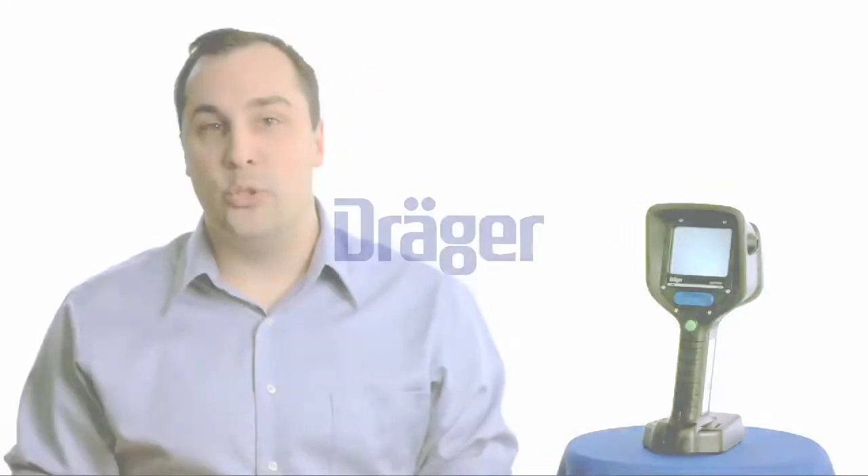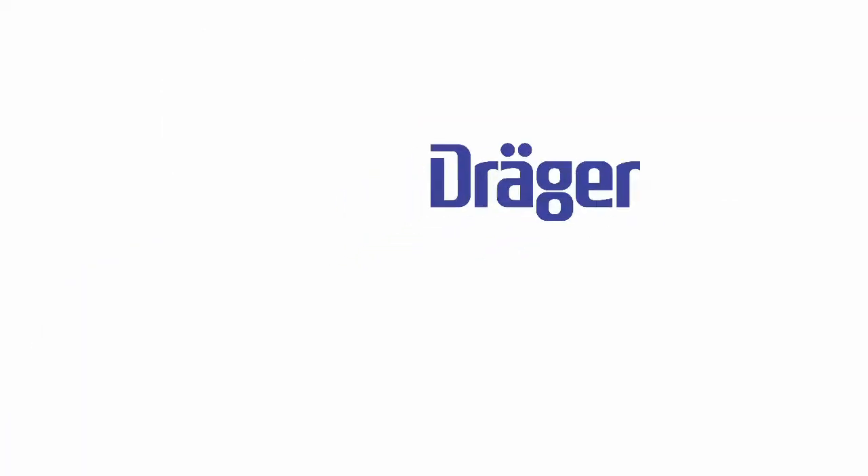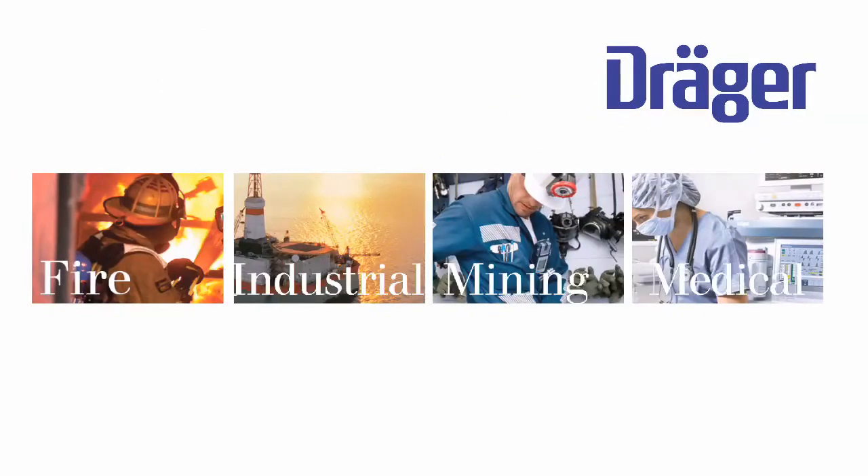Drager is an international leader in medical and safety technology. Since being founded in 1889, Drager has offered a wide variety of products for fire services, the industrial and mining fields, and medical applications. Drager products protect, support, and save lives.